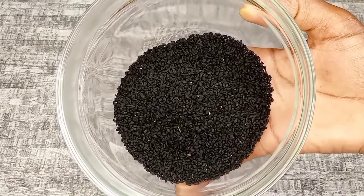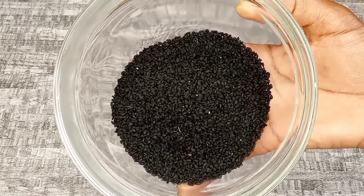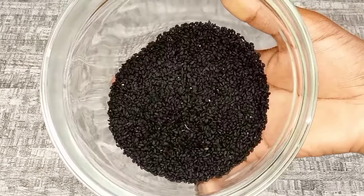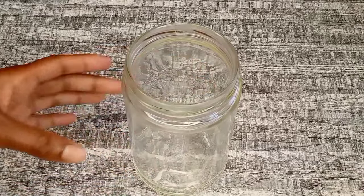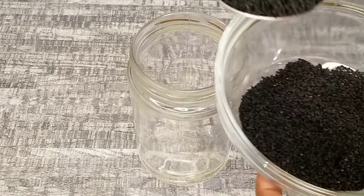Black seeds help to hydrate, condition, and prevent hair damage by ensuring that your hair stays moisturized and nourished all the time. Black seeds are also known to help control and prevent dandruff and promote moisture balance in the hair, hence creating a good scalp environment for hair to grow.